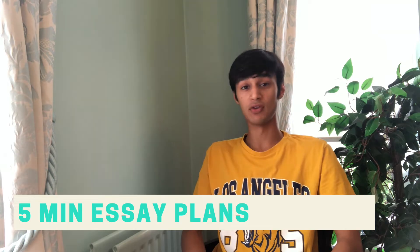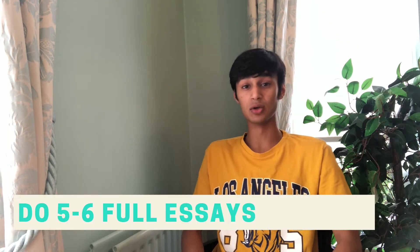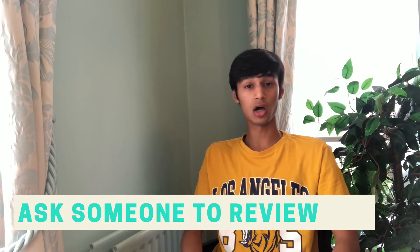For section two I'd advise you practice slightly differently because it's so time-consuming to do full-length practices. What I'd recommend is doing lots of five-minute essay plans — give yourself five minutes and write the most detailed outline you possibly can: what your argument is going to be, what points you're going to make, and how you're going to back them up. On top of that, you do need about five or six real essay practices under timed conditions for the full 30 minutes, and make the most of those by doing them under exam conditions and getting somebody to look over them afterwards.